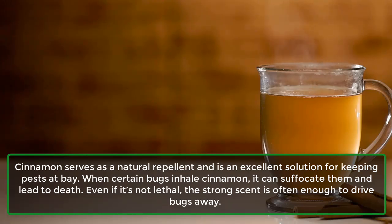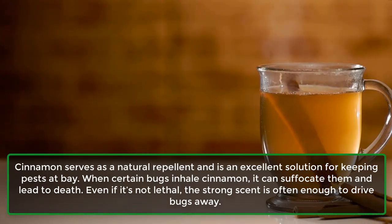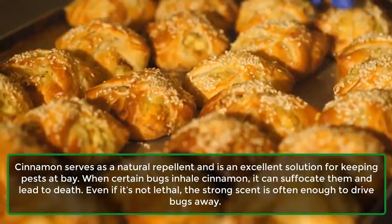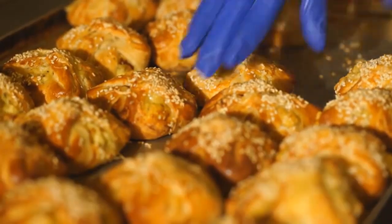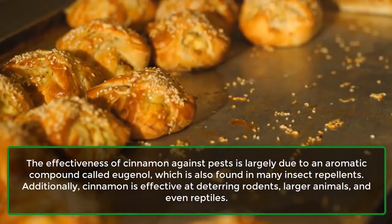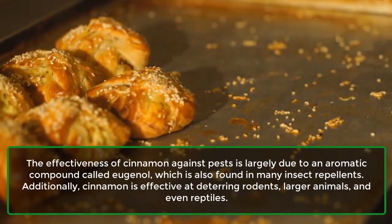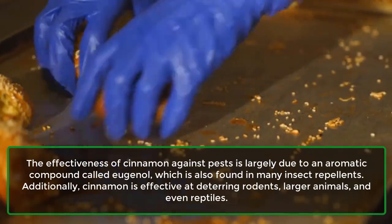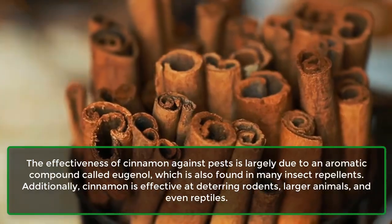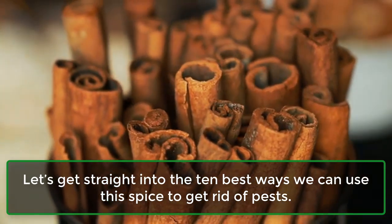Cinnamon serves as a natural repellent and is an excellent solution for keeping pests at bay. When certain bugs inhale cinnamon, it can suffocate them and lead to death. Even if it's not lethal, the strong scent is often enough to drive bugs away. The effectiveness of cinnamon against pests is largely due to an aromatic compound called eugenol, which is also found in many insect repellents. Additionally, cinnamon is effective at deterring rodents, larger animals, and even reptiles. Let's get straight into the 10 best ways we can use this spice to get rid of pests.